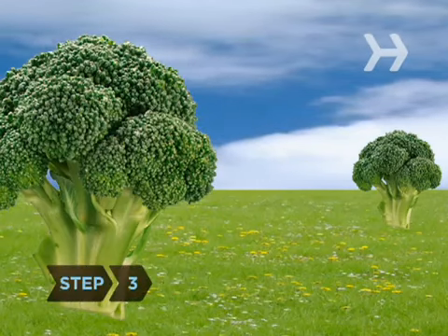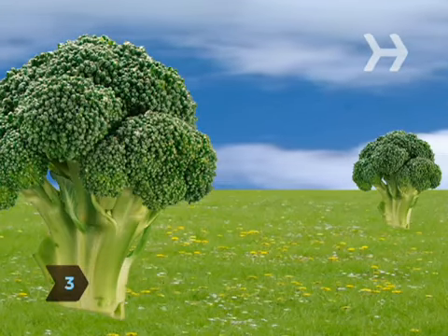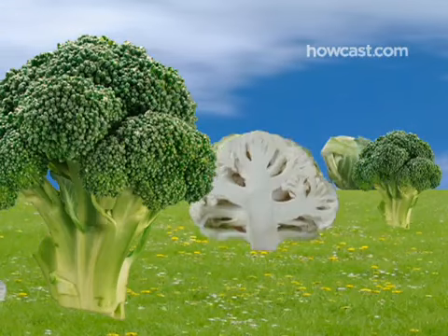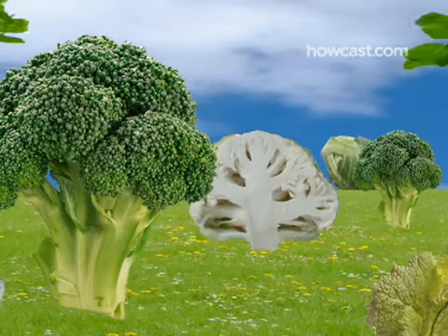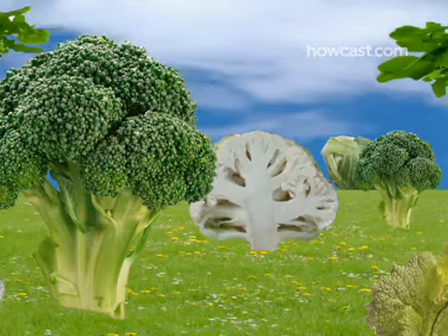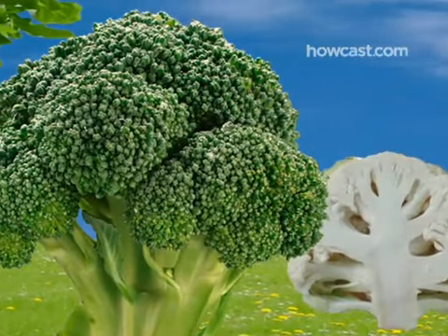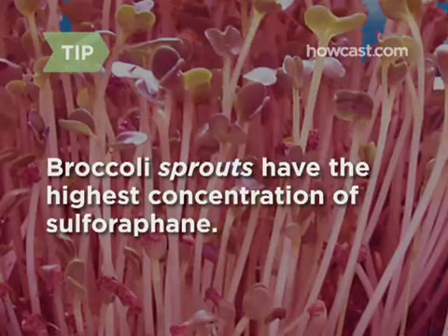Step 3. Eat your broccoli. It contains isothiocyanate, a compound that fights several cancers. While Brussels sprouts, cauliflower, cabbage, and arugula also have ITCs, broccoli is king because it has a particularly potent kind called sulforaphane. Broccoli sprouts have the highest concentration of sulforaphane.